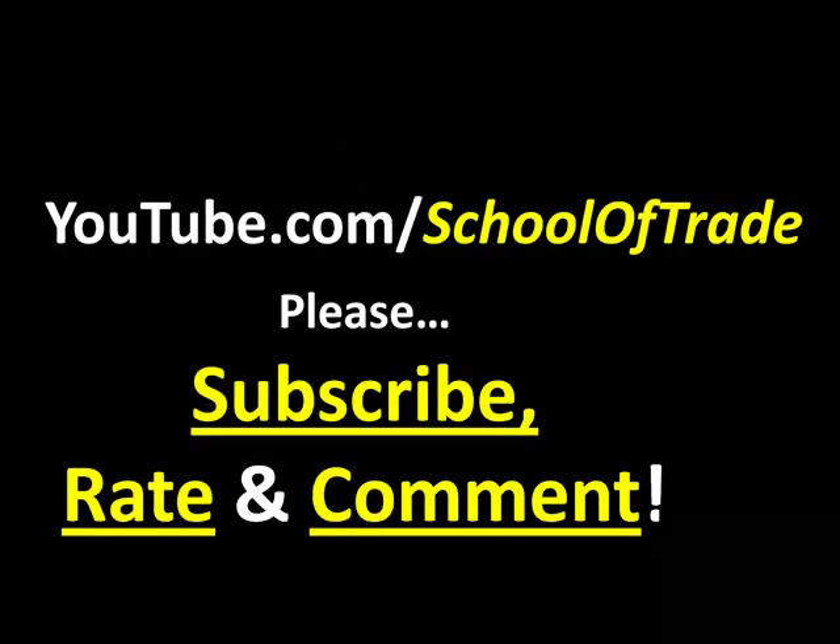I want to remind you guys we have a free resource online. Please go to our YouTube page, forward slash SchoolOfTrade. While you're there, please subscribe to our page and please rate and comment on this video.